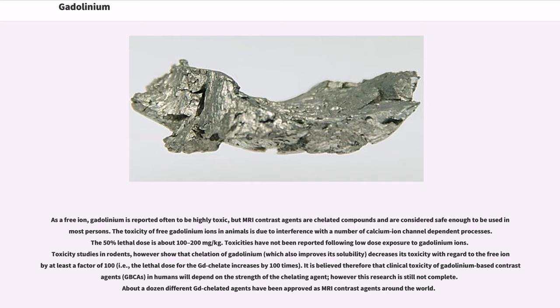Toxicities have not been reported following low-dose exposure to gadolinium ions. Toxicity studies in rodents show that chelation of gadolinium, which also improves its solubility, decreases its toxicity with regard to the free ion by at least a factor of 100 — i.e., the lethal dose for the Gd chelate increases by 100 times.